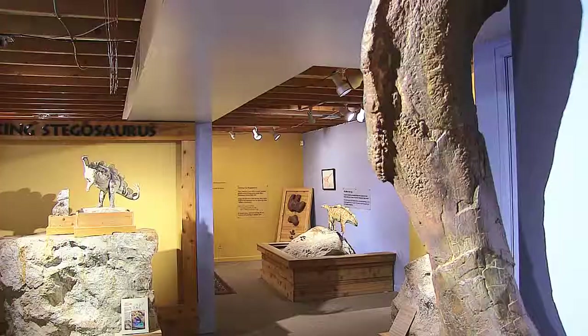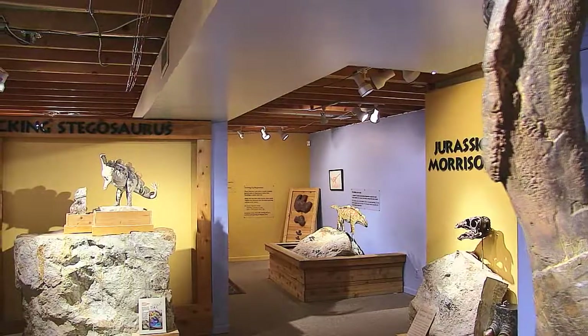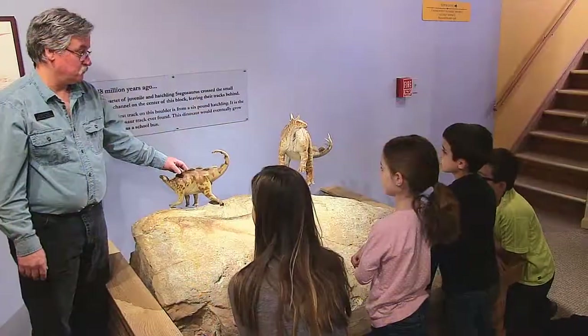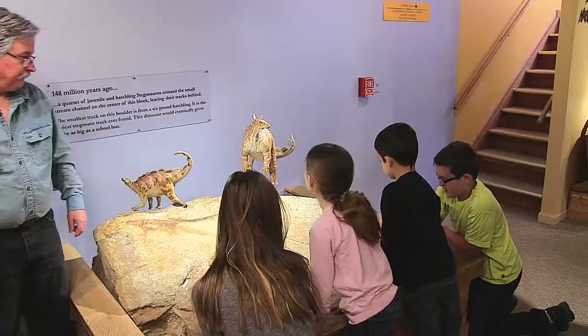I'm Matthew Mosbrecher. I direct and curate the Morrison Natural History Museum. The Morrison Museum is a small, hands-on, engaging museum where we take local paleontology and introduce it to anyone who's curious. We are a small town museum supported by the town of Morrison, but we're a grassroots effort, led mostly by volunteers — people that are passionate about paleontology. It's an extraordinary experience that I invite you to come and see for yourself.